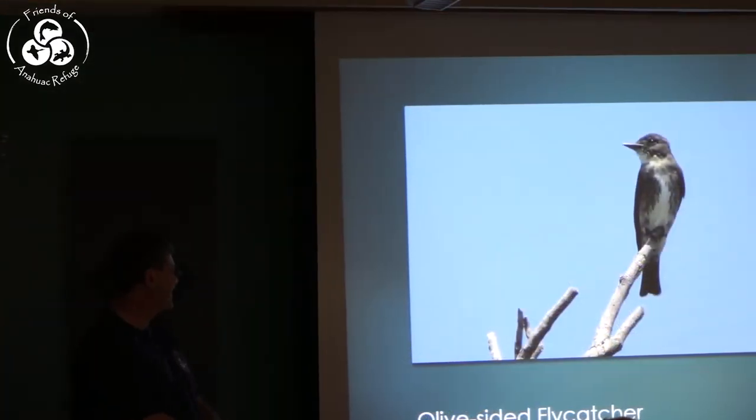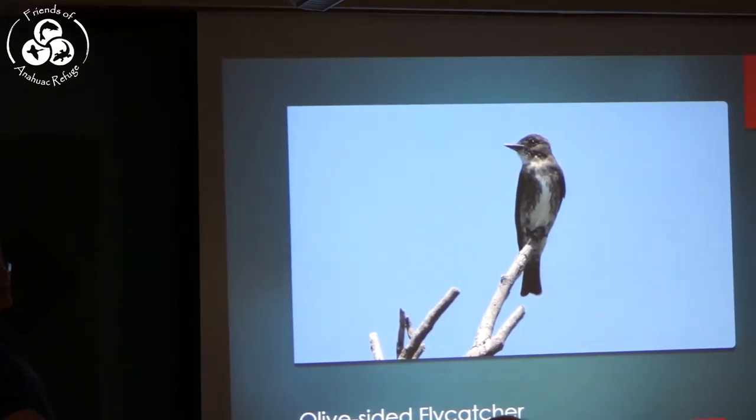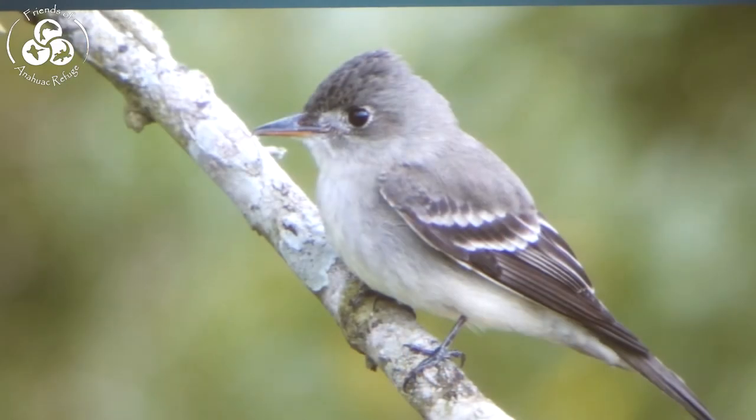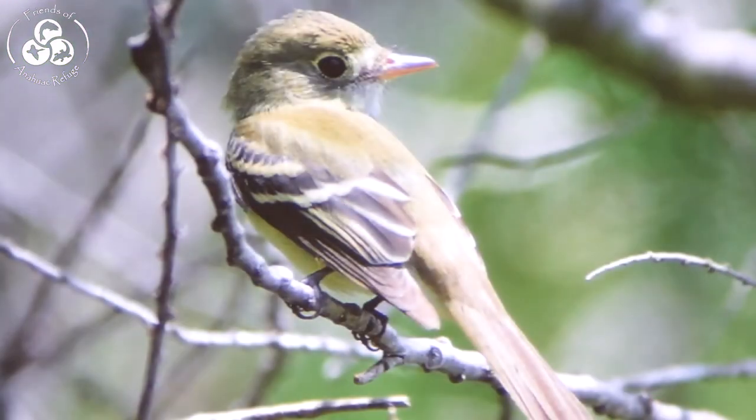Our first flycatcher is the Olive-sided Flycatcher — a near-threatened species, probably due to habitat loss because they like to breed in wetlands. A bird that breeds in this area — I know they breed up in Cedar Hill Park and they might breed here at the headquarters building — is the Eastern Wood-Pewee. Then there are the tricky Empidonax flycatchers, which are hard to tell apart unless you can hear them. The Acadian Flycatcher — I've tried to find it as a breeder in the county; they breed in Liberty County and just a little bit north, but I haven't found them here.